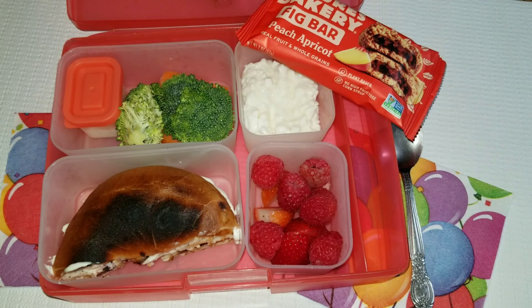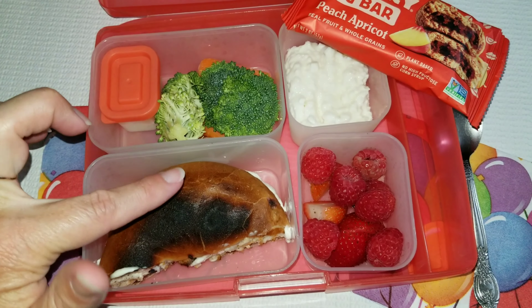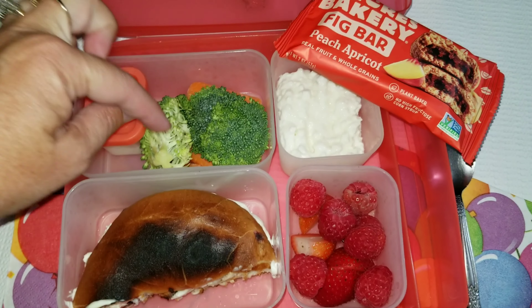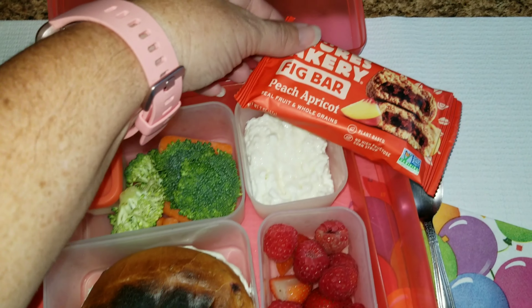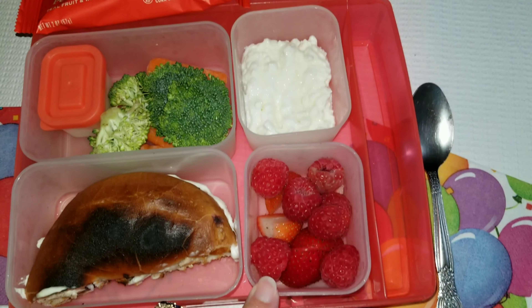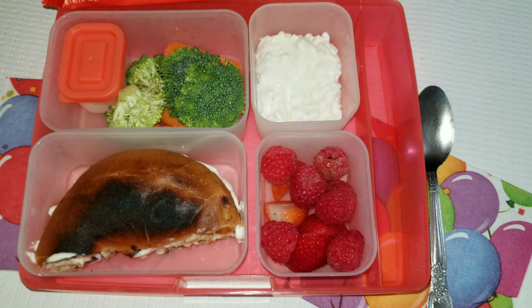Hey guys, happy Friday! We finished the week — first week down and many more to go. Allison has a blueberry bagel. It's a little bit burnt on the top but she can just scrape that off, with some cream cheese inside. She loves bagels. I also have some broccoli with carrots and ranch dipping. For her snack she has this fig bar — it looks delicious, peach and apricot. I also have some cottage cheese and some raspberries with just a little bit of strawberries. She doesn't really care for strawberries much, but I'm gonna have her try them anyway.